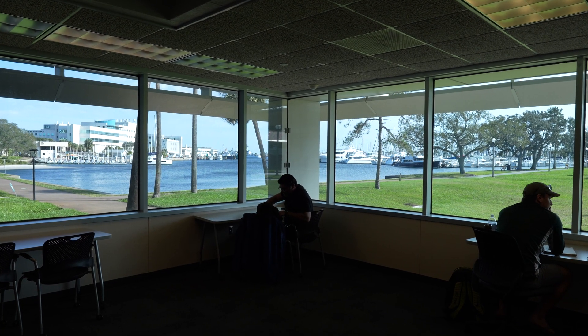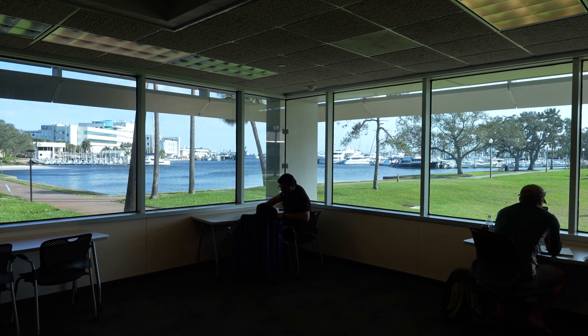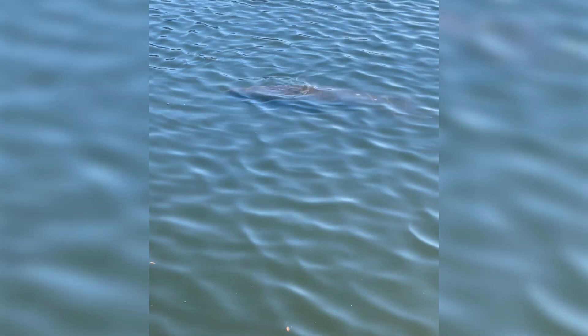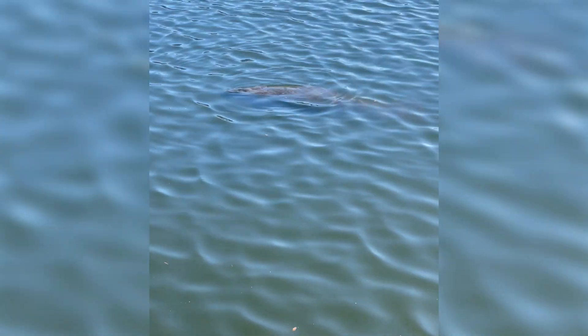I'm Kirsten Benjamin. I am a junior here at the University of South Florida. I'm a marine biology student. There's this little corner in the library that I really like to sit in and it has a perfect view of the water. Most of the time when I'm there I see dolphins just cruising around the bay. But this one day I was sitting there and I looked out and I saw just a little round thing pop up, and I was like, that's not something I normally see. So I wanted to go check it out, and when I went out there it was a little manatee.